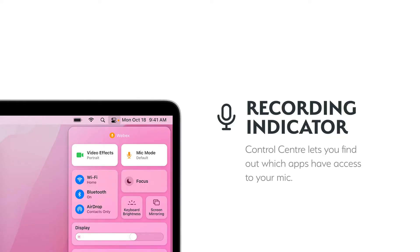Privacy-wise, you will also now see a recording indicator, with the ability to see which apps are using your microphone.